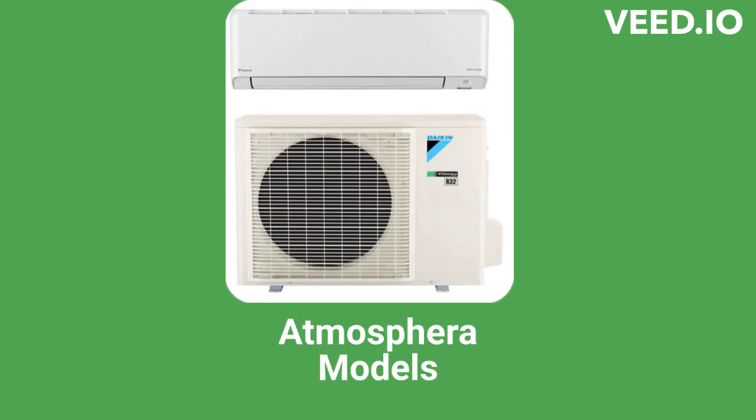The ATMOSPHRA single-zone heat pumps have a 27.4-SEER efficiency, 3D airflow, and built-in Wi-Fi so they can be controlled from a smartphone. They use the most environmentally friendly R-32 refrigerant and have a very good guarantee.